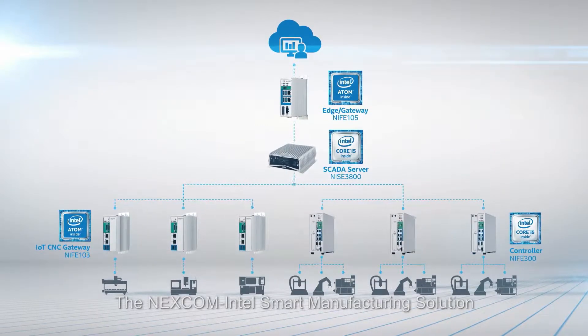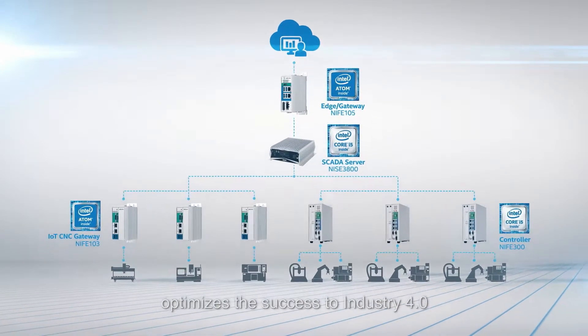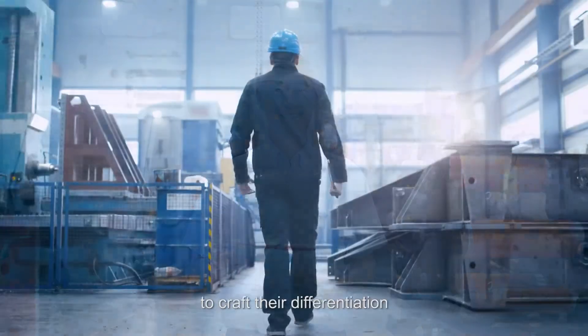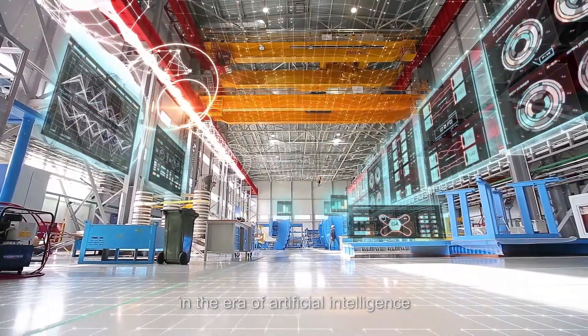The Nexcom Intel smart manufacturing solution optimizes the success to Industry 4.0. It paves the way for manufacturers to craft their differentiation and secure their foothold in the era of artificial intelligence.